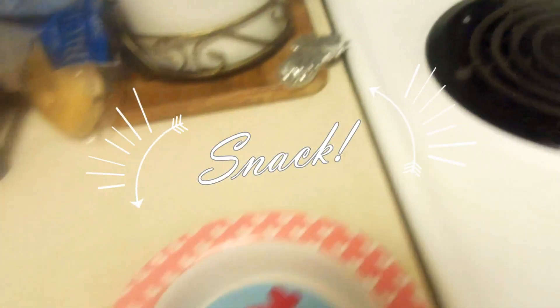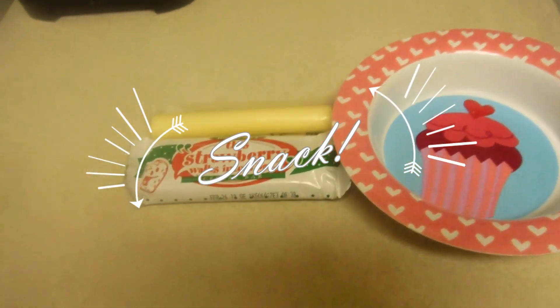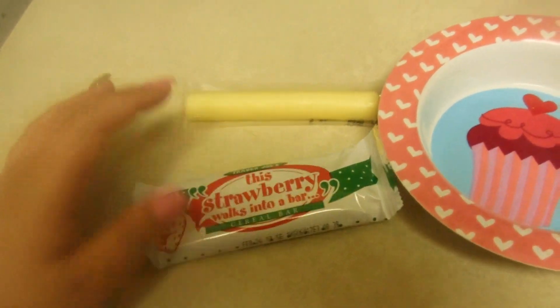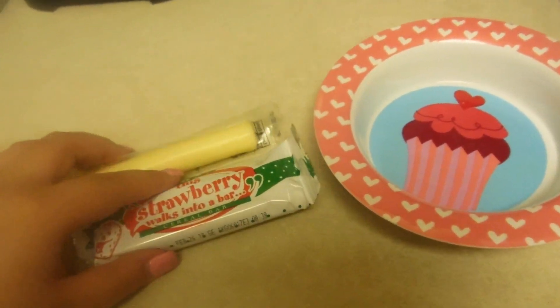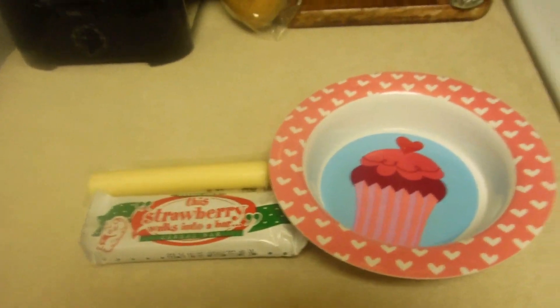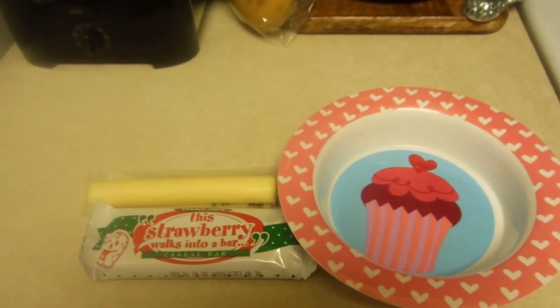It's almost 3 and I'm just getting ready to have a snack. Sorry if you can hear my dishwasher in the background. She just has a Trader Joe's strawberry cereal bar and a string cheese, and then she'll just have some water with that. I'm not hungry yet, so I'm not going to have a snack yet.